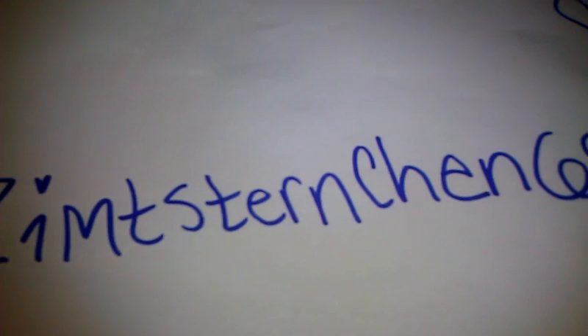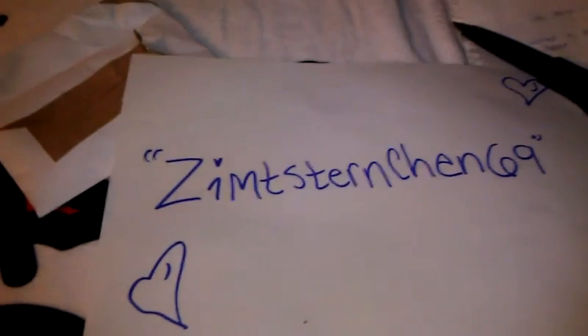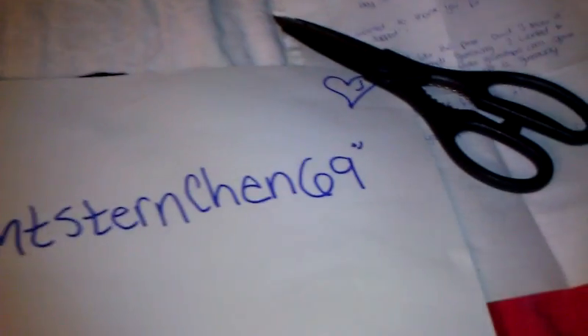The channel that I won the giveaway on is — and I'm probably going to butcher your name, girl, I apologize — so I'm just going to spell it out. It's Zim, Z-I-M-T-S-T-E-R-N-C-H-E-N-6-9. So I believe it's like Zimt Stern Chen 69.